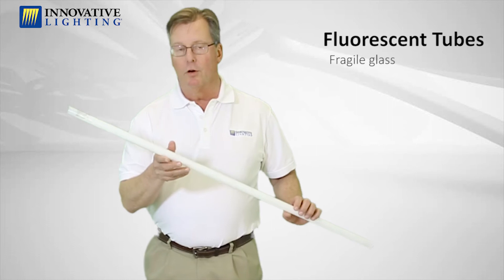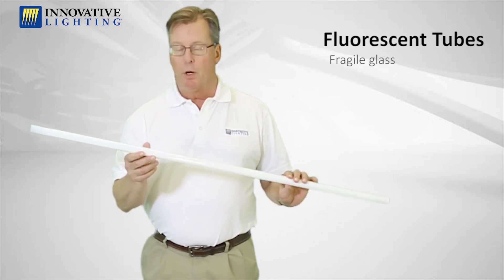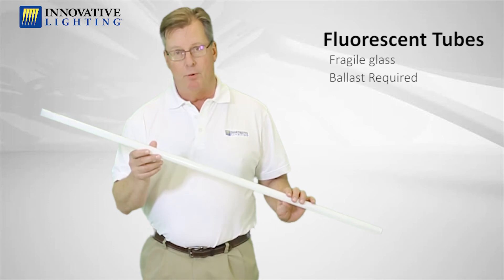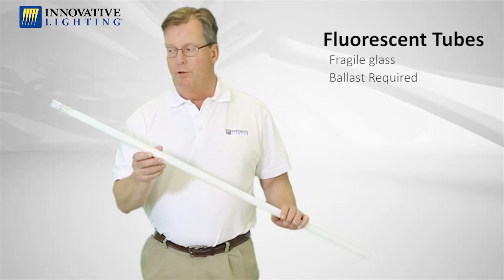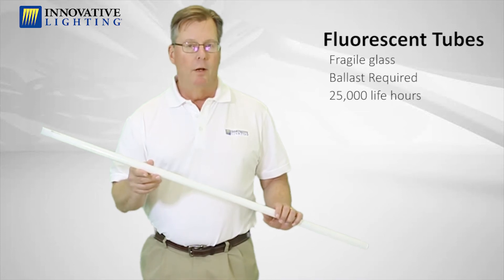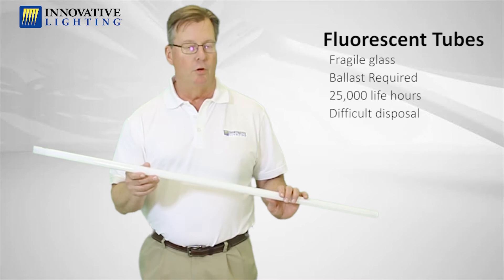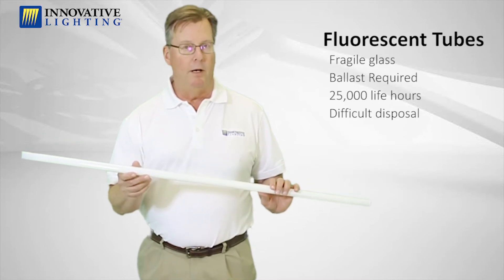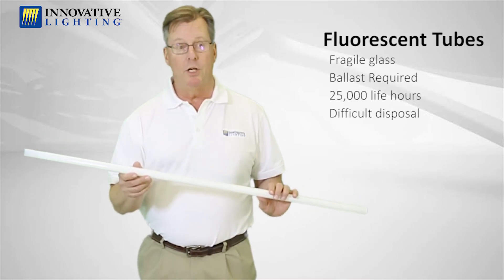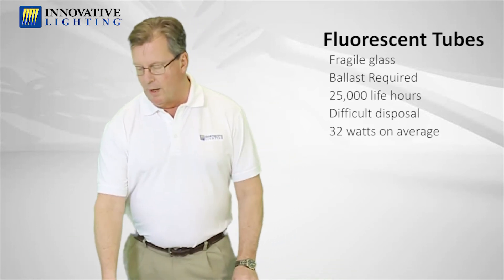Fluorescent tubes look like this. They're all glass. These are old technology. They require a ballast to operate. Typically a fluorescent tube will last between 20 and 25,000 hours. Disposal is something you have to think about with fluorescent tubes — you have to pay somebody to get rid of these things, you just can't throw them in a garbage can. The wattage of a typical fluorescent tube is around 32 watts.